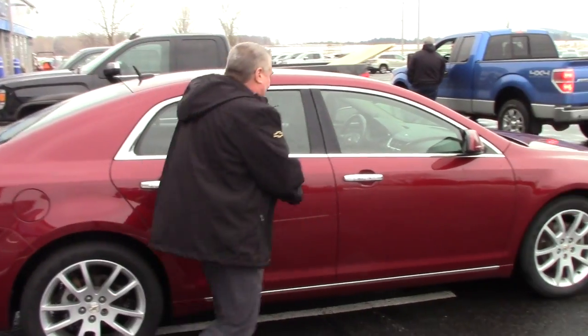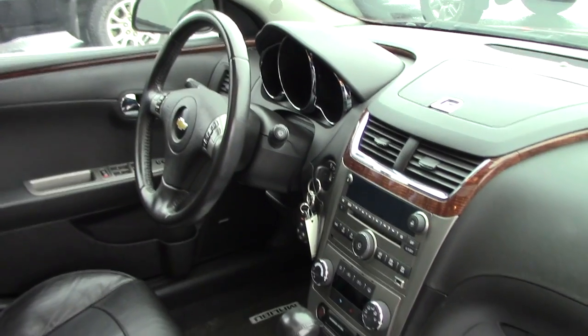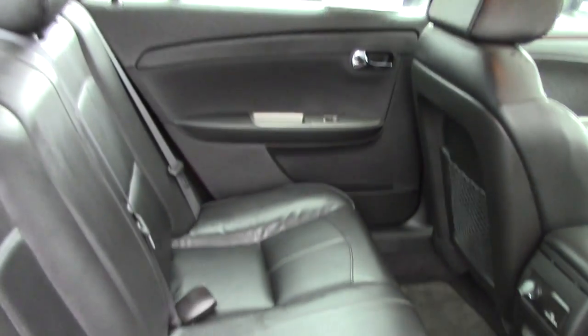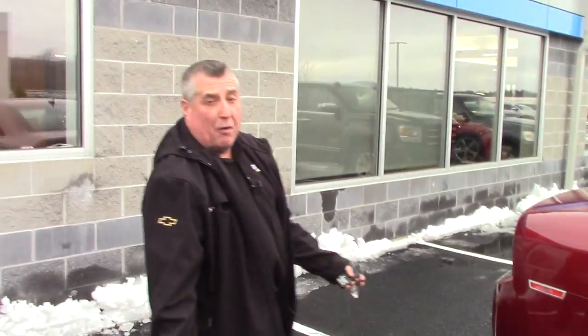59,004 miles, it just turned. You're not going to find one cleaner. Leather heated seats, this is the LTZ 2011, sunroof, and it's a clean car. Love to have you come up from Berlin, New Hampshire and take it for a ride.